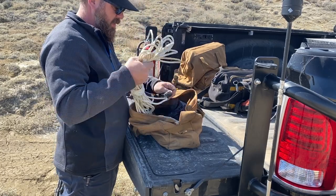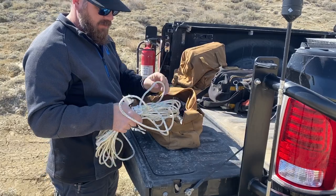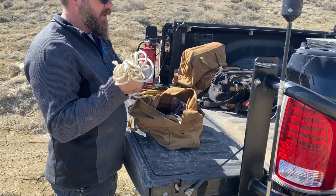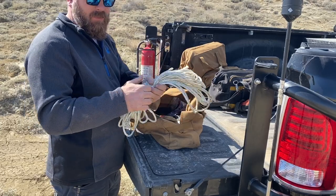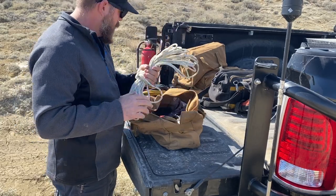I carry some rope just in case — in case you need to tie something down. I've had to tie a few things down in the bed when carrying stuff home. I've got a trash bag too; when the little clips broke I was just able to tie it to the back and keep it on there without worrying about it.